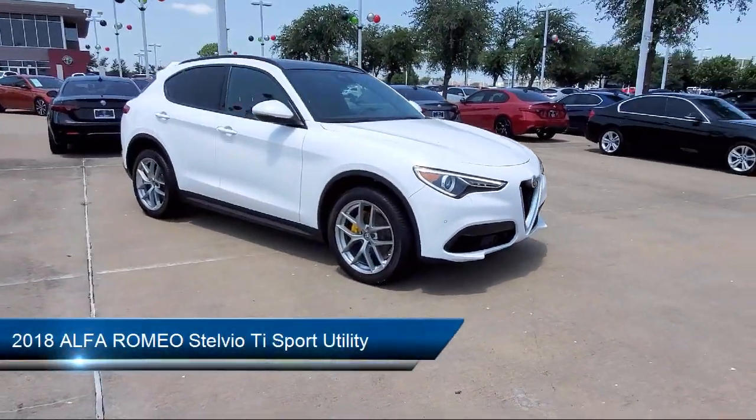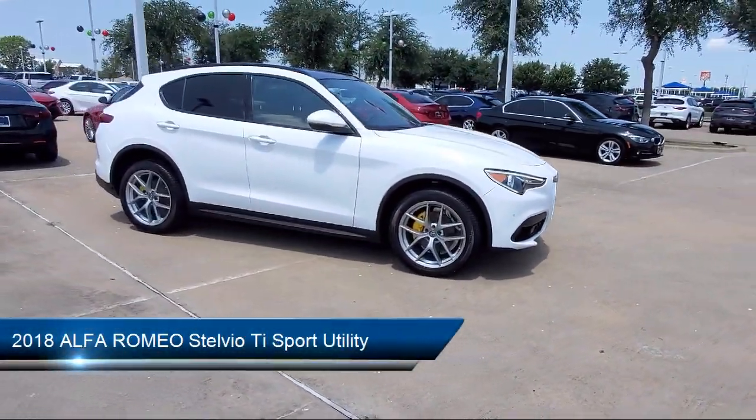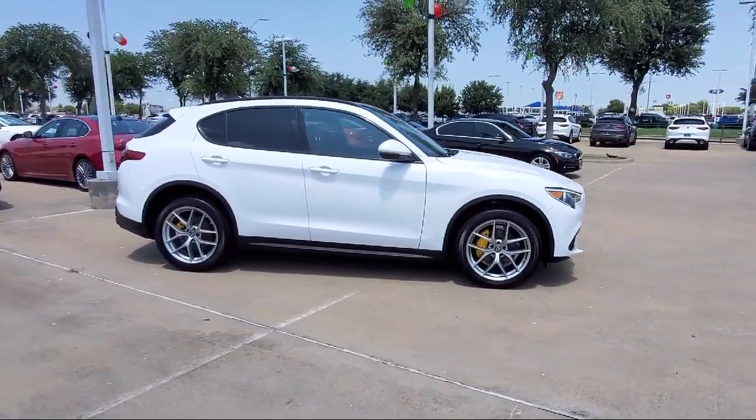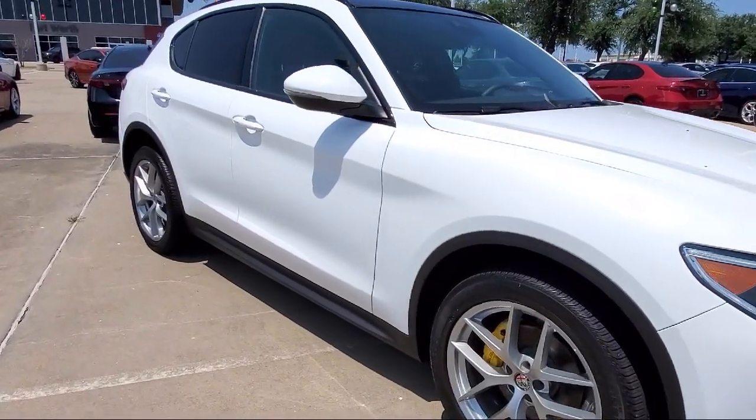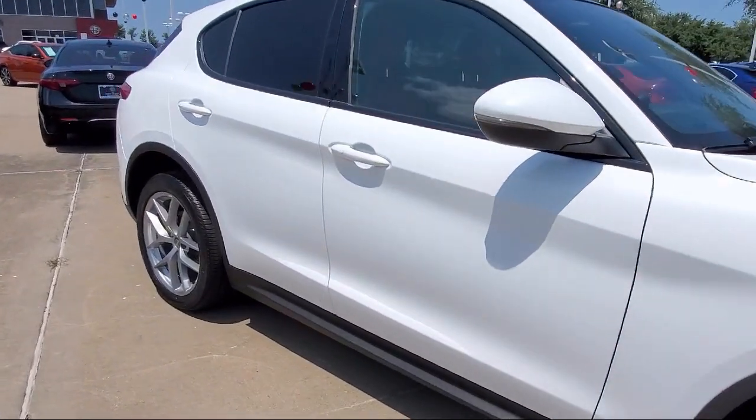It comes equipped with blind spot and cross path detection, roof rack, split pull down rear seat, adaptive cruise control with stock, and leather seating.